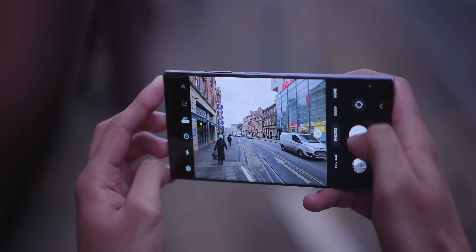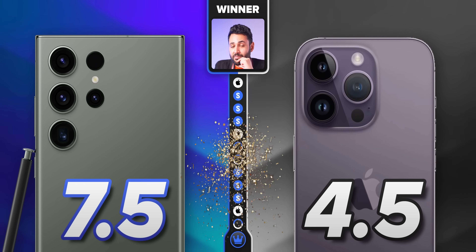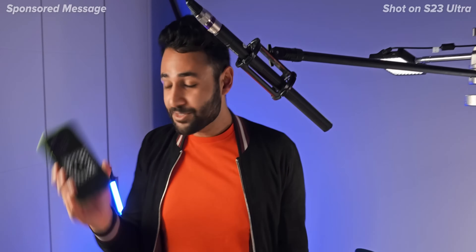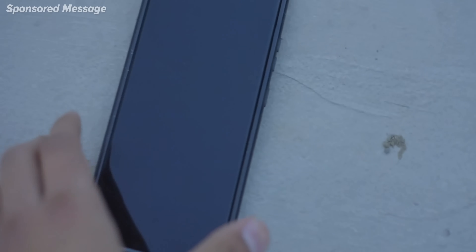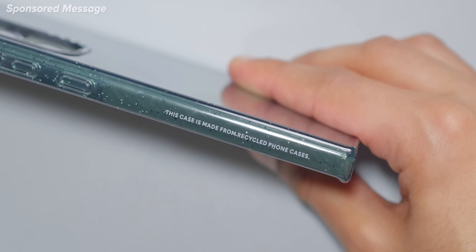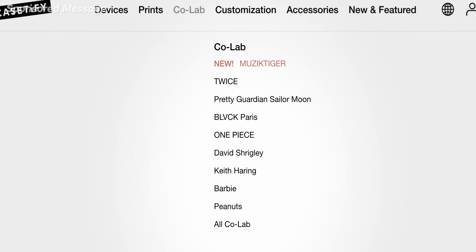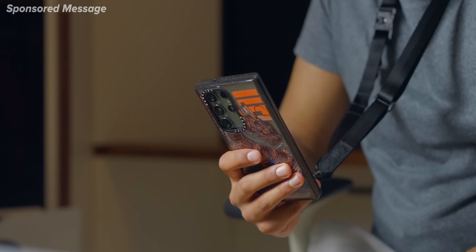The S23 Ultra is the least impressive-looking phone upgrade I've ever seen, but it looks like they've redirected the effort that would have gone into making the phone look different into actually addressing some of the key fundamental problems with Samsung's past cameras. That has led the overall score to 7.5 for Samsung, 4.5 for the iPhone, meaning that while the iPhone is still a more reliable camera for video, there's all of a sudden not a lot else that Samsung doesn't do better.